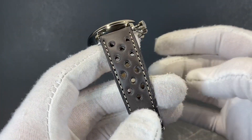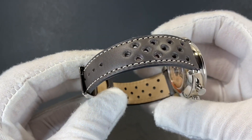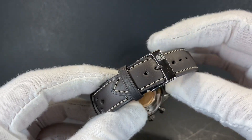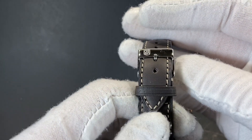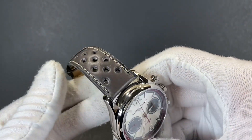This watch comes equipped on a fantastic vintage rally leather strap to fit with that racing and motor theme. We have a fantastic FC signed buckle and a lovely cream accented stitching to fit with the vintage aesthetic.